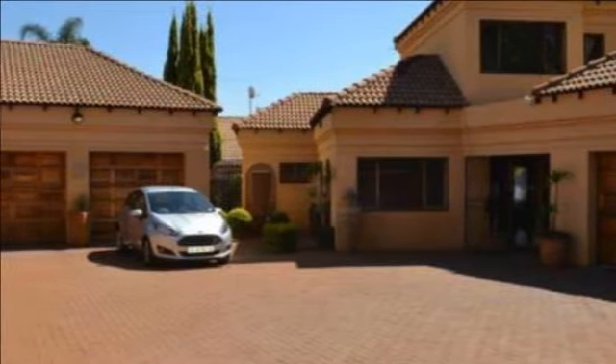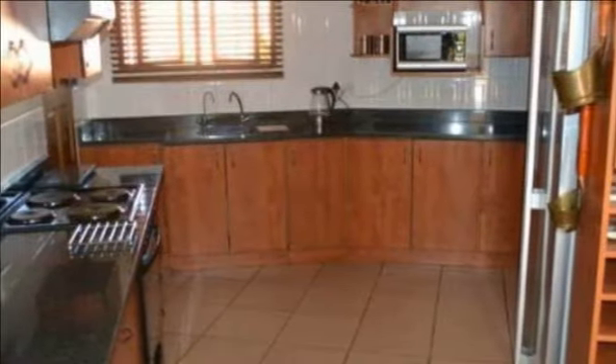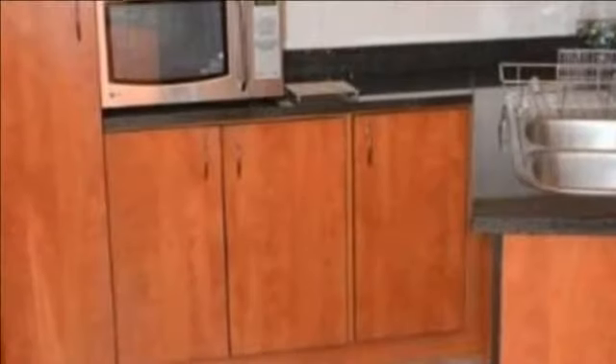This stunning home offers an open-plan cherry wood kitchen with a scullery. The kitchen is open-plan with the dining room and lounge, and this open-plan area has an aircon unit.